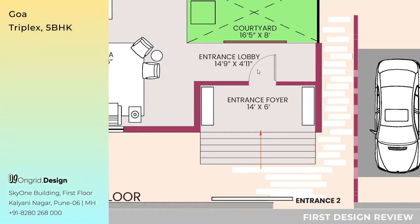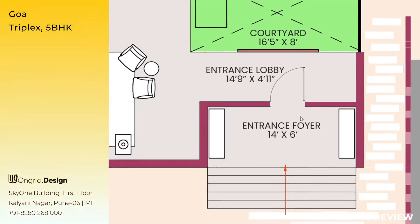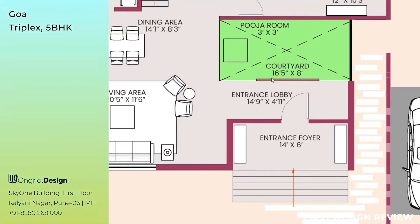As you walk inside from the entrance foyer towards the entrance lobby, the lobby measures 14 feet 9 inches by 4 feet 11 inches. Looking ahead, there is a courtyard measuring 16 feet 5 inches by 8 feet, which also has a puja room measuring 3 feet by 3 feet. The courtyard and the entrance lobby are divided by a screen — a feature element that beautifies the entrance lobby from the front and the courtyard from inside.